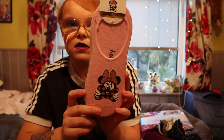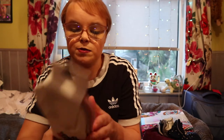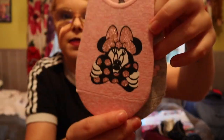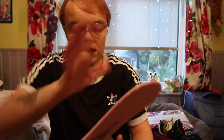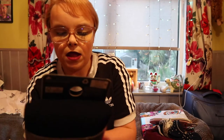Normally Primark has a whole big selection of invisible socks but they literally had this one pair — Minnie Mouse and Disney. I was going to pick them up anyway, but I wanted more and they didn't have them, so I was a bit disappointed. There was just this Minnie Mouse pair and a white one for £3.50.